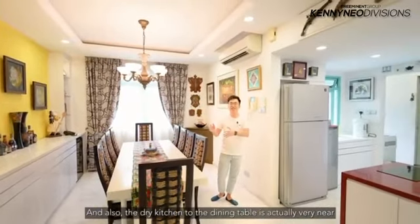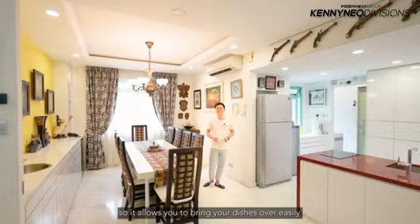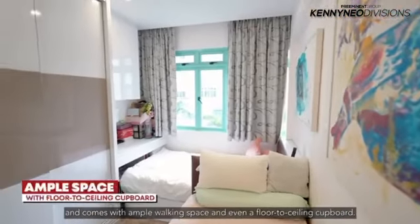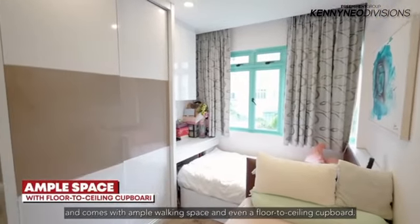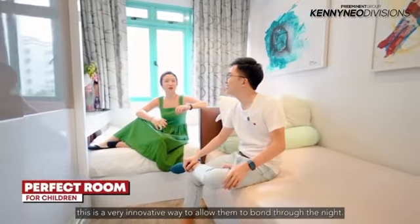The dry kitchen to the dining table is actually very near, so it allows you to bring your dishes over easily. This room is huge enough to fit two beds neatly tucked away at each side, and comes with ample walking space and even a floor-to-ceiling cupboard. And if you have children, this is a very innovative way to allow them to bond through the night.